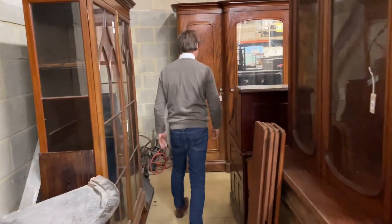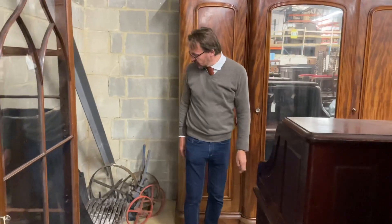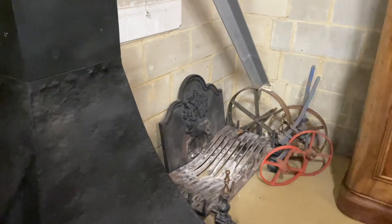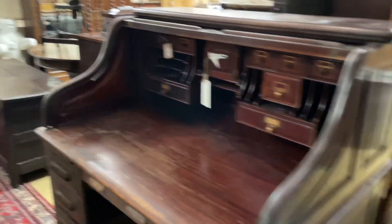And then down the end there's a great big wardrobe - look at that, you could move into that - lot 118. There's a big old iron fire grate, one of these roll-top tambour desks, all sorts of big garden urns. You know, it's all here.